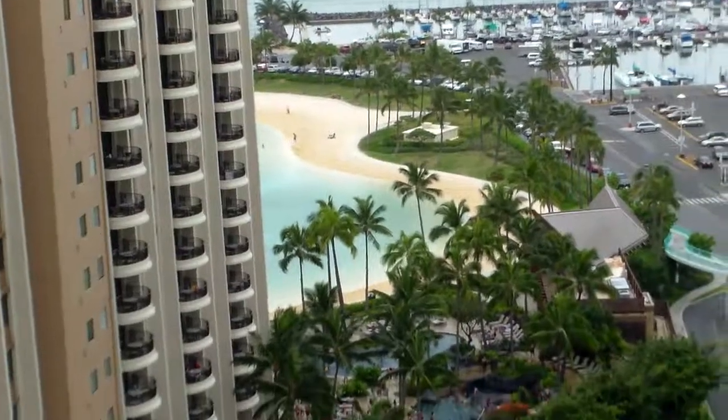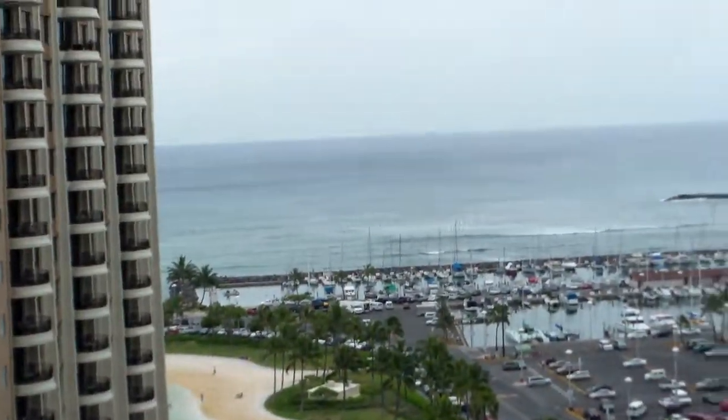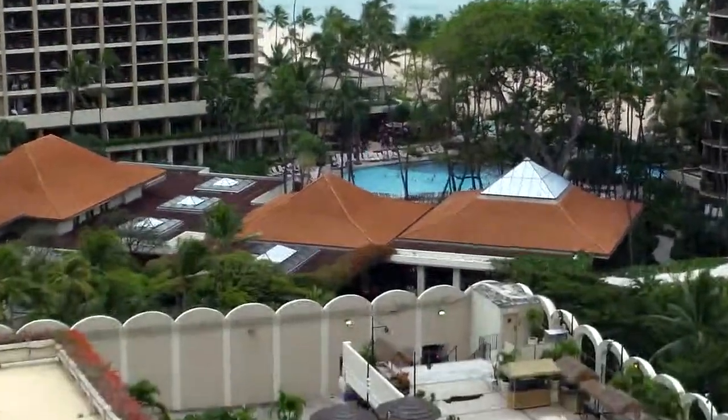There's kind of like a beach pool back behind here that's really cool. And there's the big beach out there — that is the beginning of Waikiki. There's another pool over there.